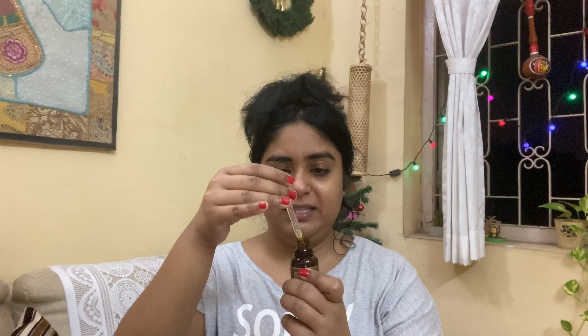So first you attach the dropper like this, then the serum comes up through the pipe. You can see there is quite a lot — you do not have to apply that much, just as much as required. Take only what you need and just pat it in, guys.